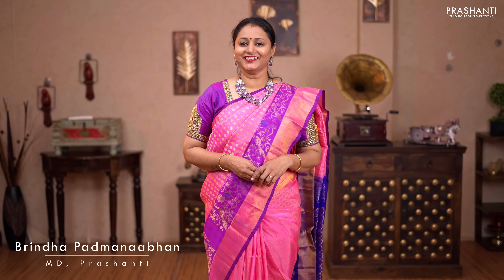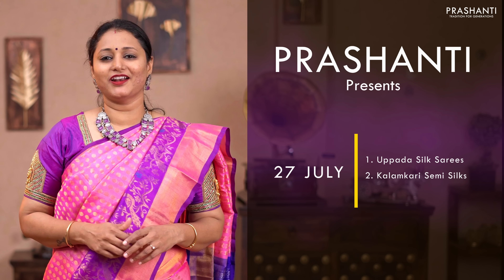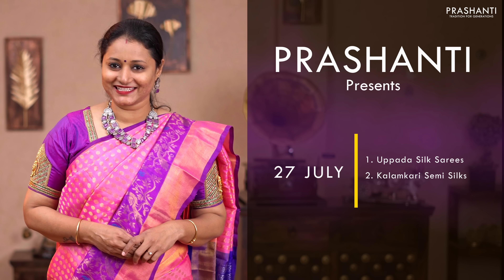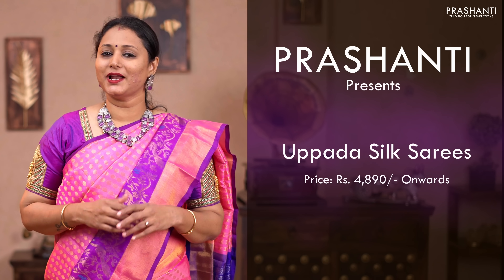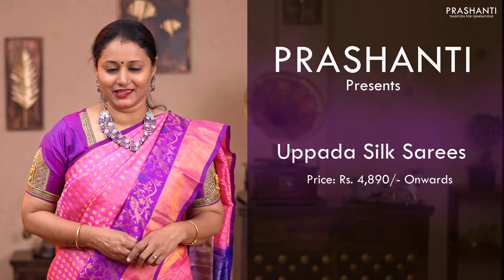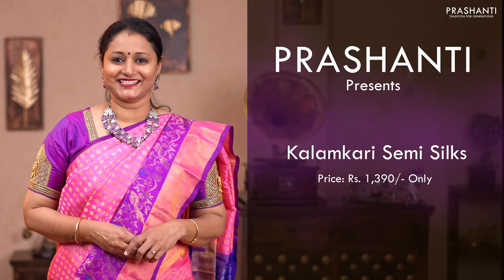Hello all, welcome to Prasanthi, this is Brinda. In today's new arrivals, we are going to see two of our hot-selling collections. It's going to be Upada Silk Saris and Kalamkari Semi Silks. The Upada Silk Saris are priced between $4,890 and it goes up to $9,800. And the Kalamkari Semi Silks are priced at $1,390. Let's get started.